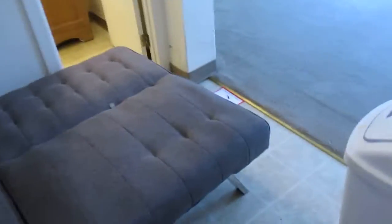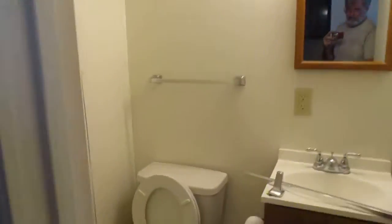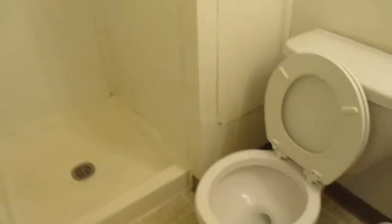Probably have to mop the floor. Oh yeah, gotta vacuum out these drawers — filthy. Yeah, there's stuff on the floor.